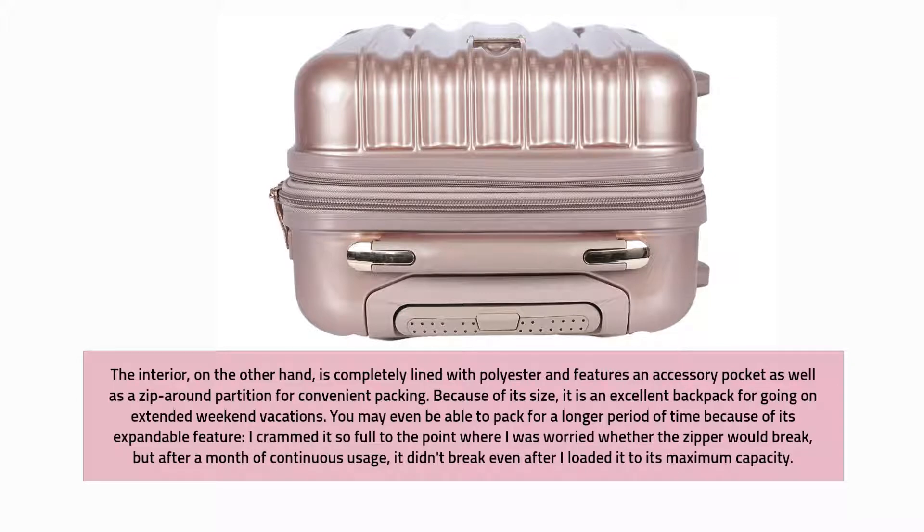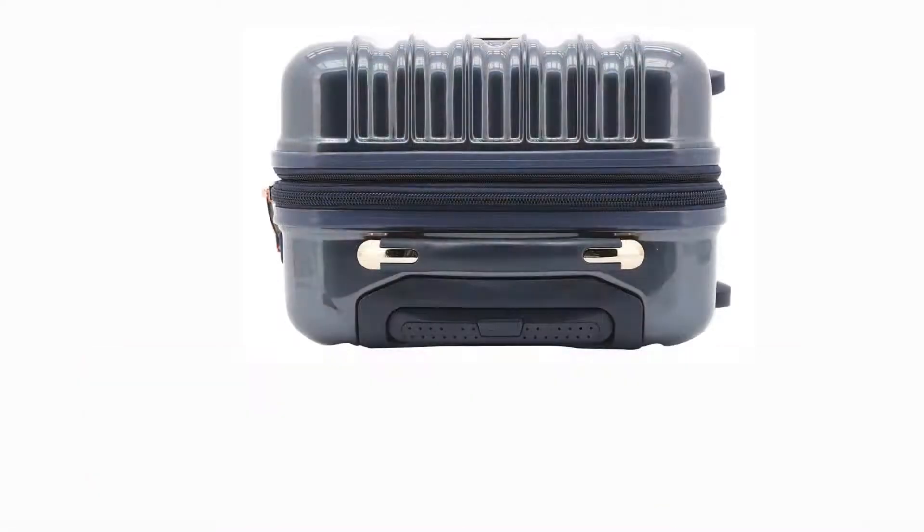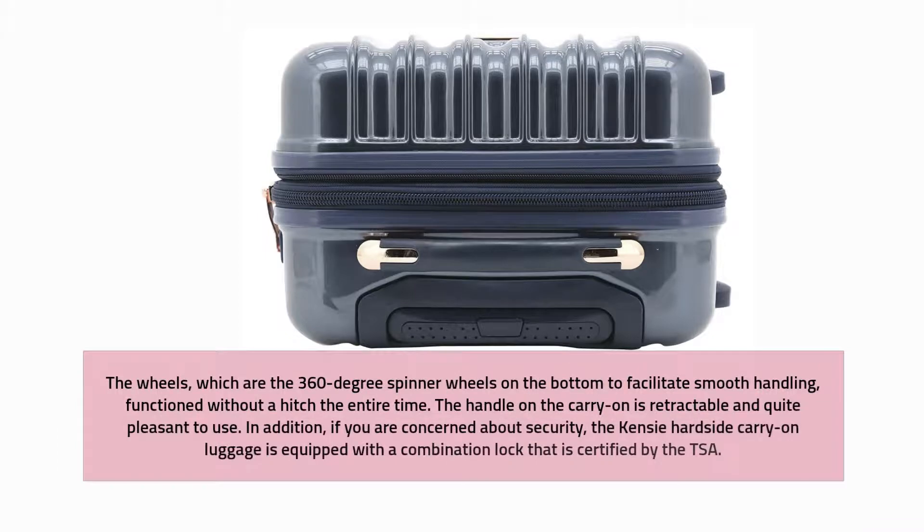Because of its size, it is an excellent bag for extended weekend vacations. You may even be able to pack for a longer period of time because of its expandable feature. I crammed it so full to the point where I was worried whether the zipper would break, but after a month of continuous usage it didn't break even at maximum capacity. The 360-degree spinner wheels on the bottom facilitate smooth handling and functioned without a hitch the entire time.